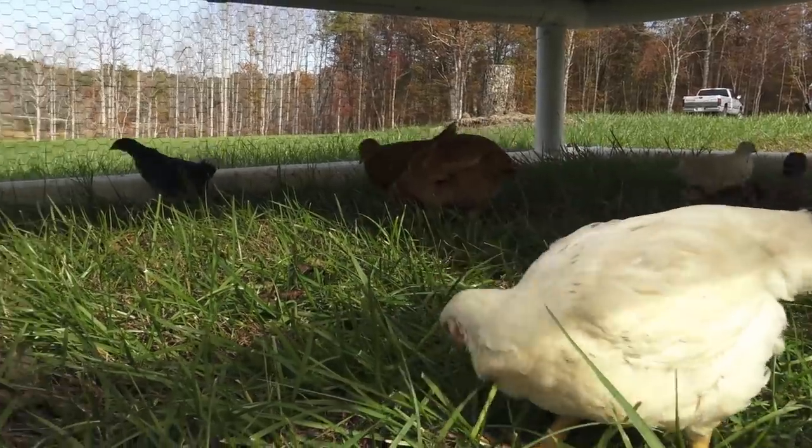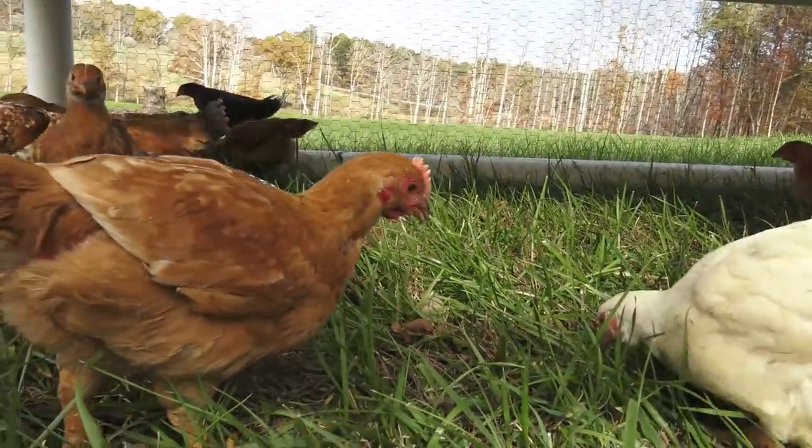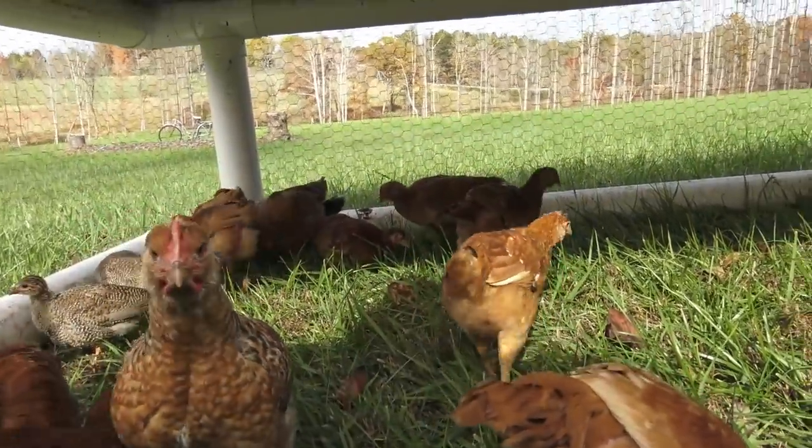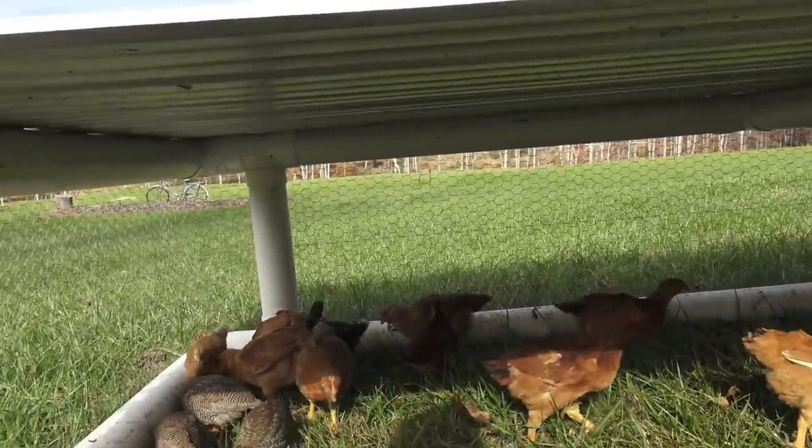We're housing about 40 or so birds and they're just loving it. It's just a cool way for your baby birds to live. These guys are just tearing up some grass right now.